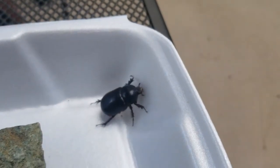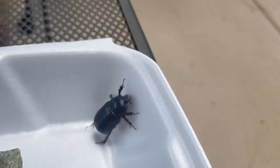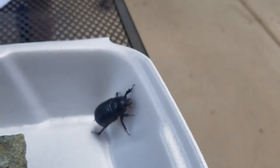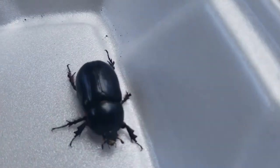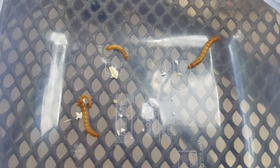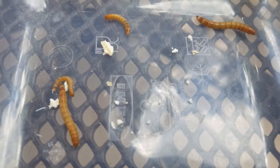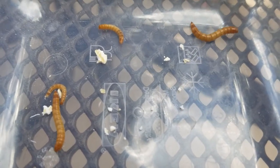Beetles are insects that go through four stages of development: the egg, the larvae — I call them baby beetles — the pupa, and the adult. Here is the larval stage of the darkling beetle, which we've already talked about. You can often find them sold in pet stores as food for lizards — they're called mealworms, but they really are beetle larvae.